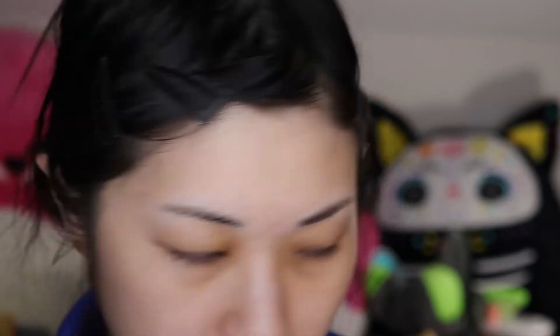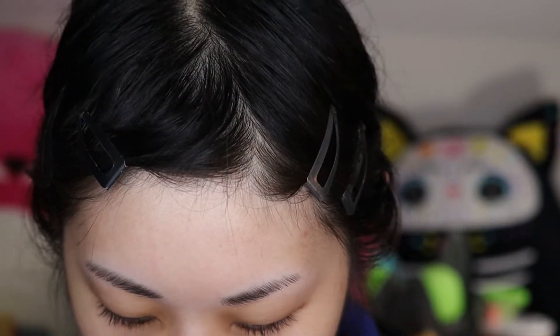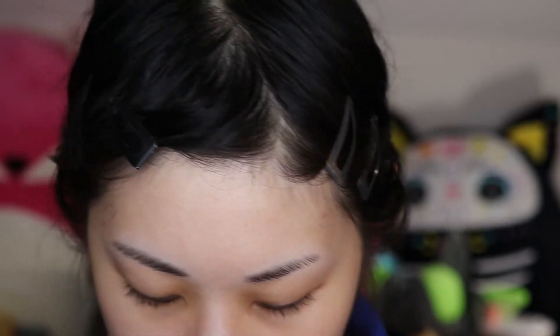I'm testing out a new foundation today. This is the Givenchy Prism Libre Skin Caring Glow Foundation, and I'm gonna use my favorite primers with it because I want to be able to see what I think about this foundation.